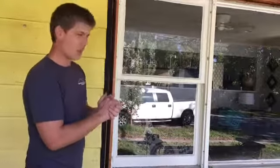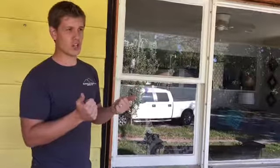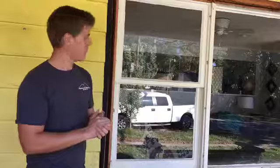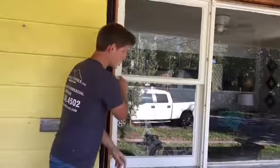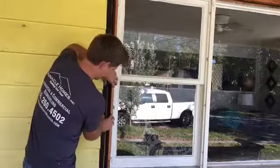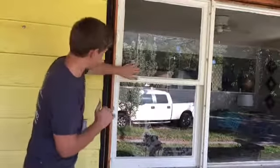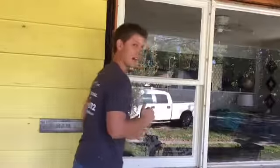There is one way of installing a new window called a replacement window, and another way called a new construction window. With a replacement window, you take out the sashes, you leave the frame, you don't take the trim off that is installed on the outside or the trim inside the house. You just take the sashes out and install the replacement window right inside of there.